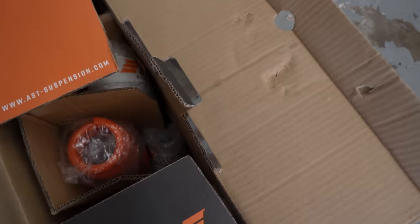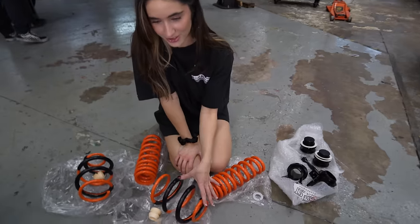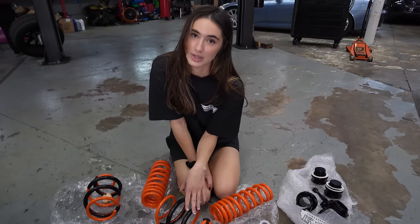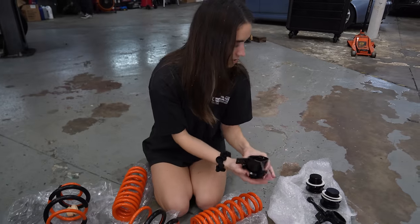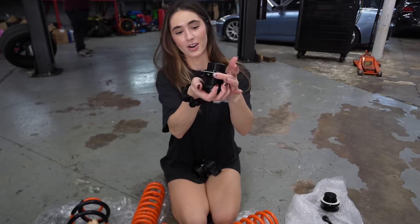Here we have the AST Haas adjustable lowering springs. What's really cool and different about these springs from other springs is that they are adjustable — which is also the reason why I went with these, because I do want to get as low as possible. These are the front collars, these are the rears, and as you can see they are adjustable — they spin so you can raise and lower it. I do plan to switch to coilovers down the road, but we'll see.